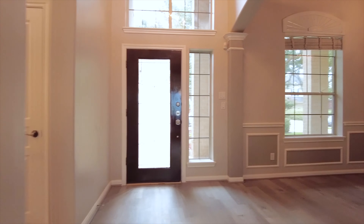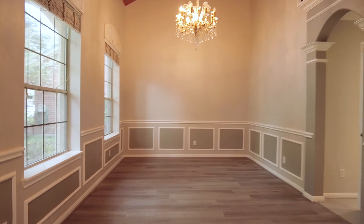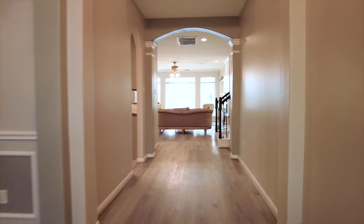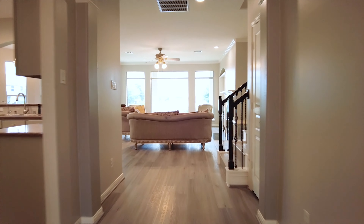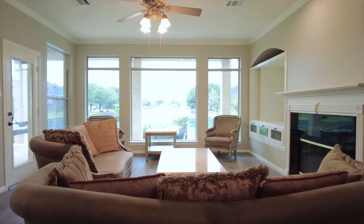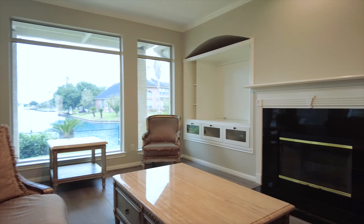A tall foyer with a beautiful chandelier awaits you. This home was intended for large families and entertaining. With 3,879 square feet, the dining room is off the front. The family room has picturesque windows overlooking a serene backyard with amazing views.